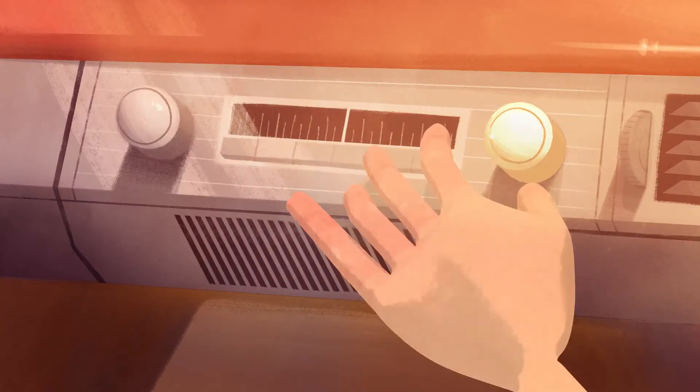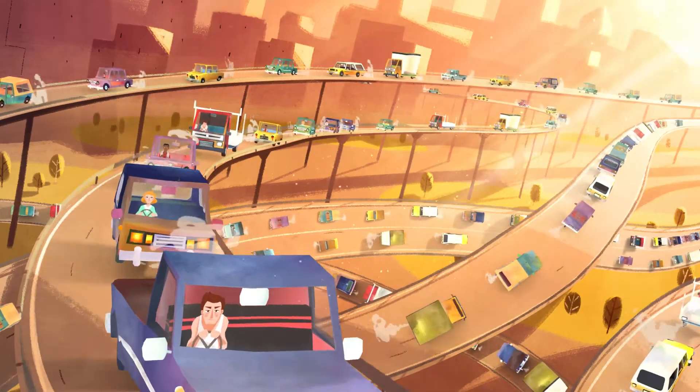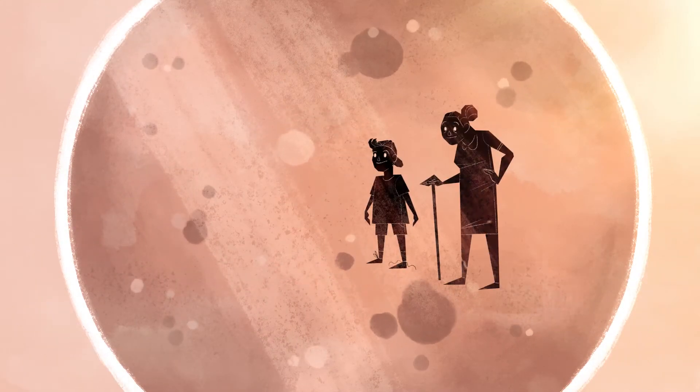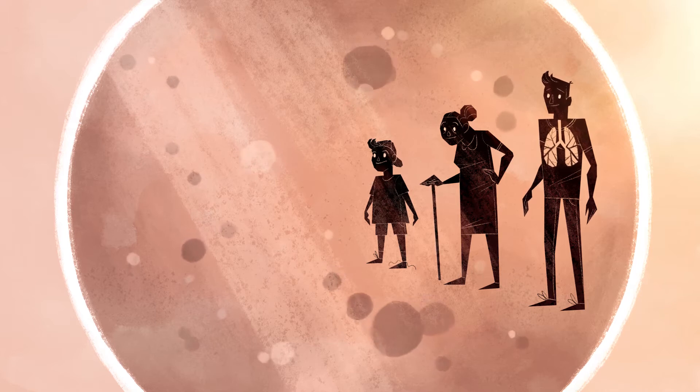Cars are cleaner now, but there's never been more of them. In winter, particle pollution from wood heaters and vehicles can get trapped close to the ground by cold air. This is often seen as a layer of brown haze. The young, the elderly and those with heart or lung disease are the most sensitive to air pollution.